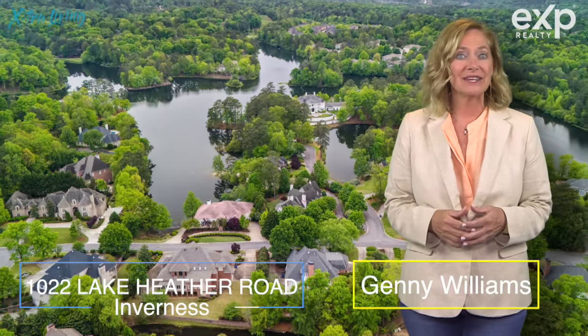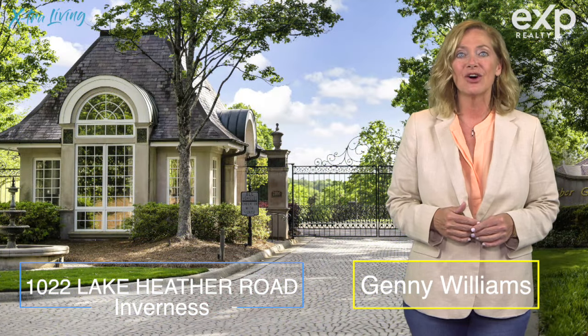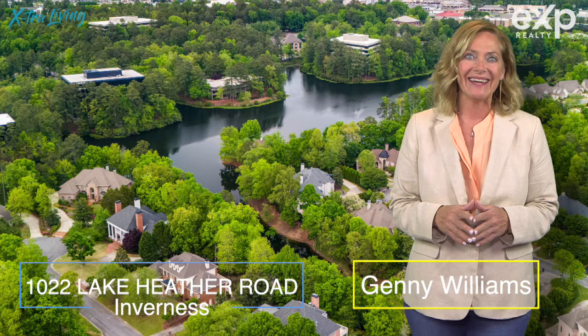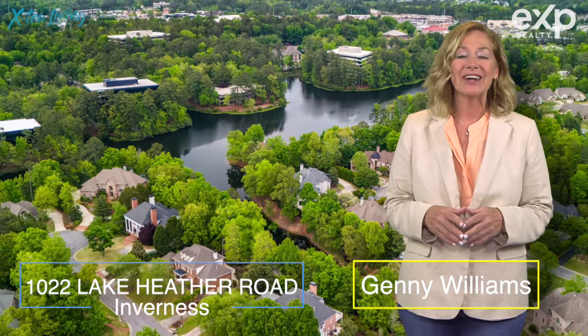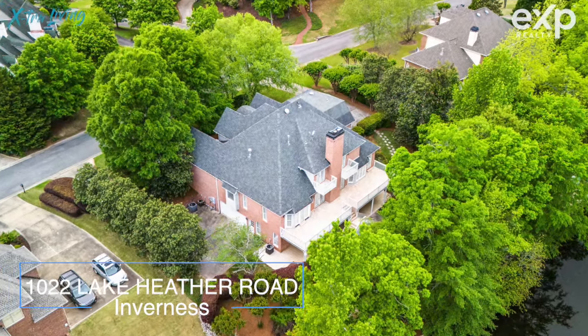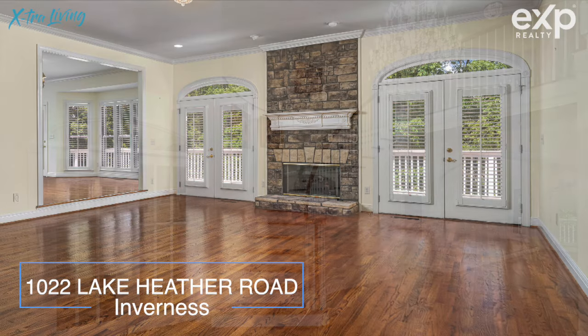Waterfront in the middle of Inverness is hard to find, but right here at Lake Heather in this gated community, you've got a 100-acre private lake that you can fish, kayak, or canoe right out your back door — and it comes with a nearly 7,000 square foot house that has three different levels.